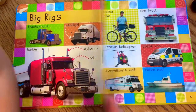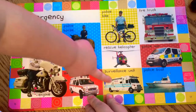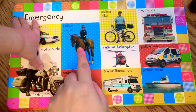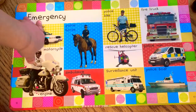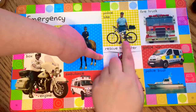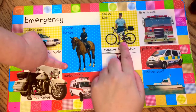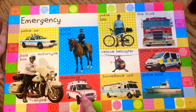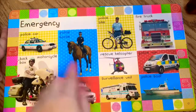Emergency vehicles! What do you see? Do you see a police officer riding a horse? A black horse! What about this police officer riding a bicycle? And an ambulance that saves people, and a police car.